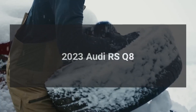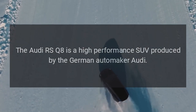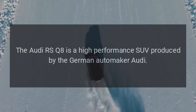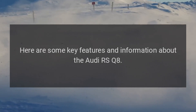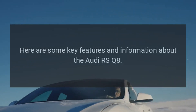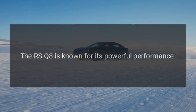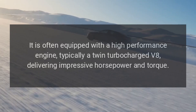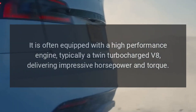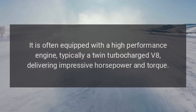2023 Audi RS Q8. The Audi RS Q8 is a high-performance SUV produced by the German automaker Audi. Here are some key features and information about the Audi RS Q8. Performance: the RS Q8 is known for its powerful performance. It is equipped with a high-performance engine, typically a twin-turbocharged V8, delivering impressive horsepower and torque.